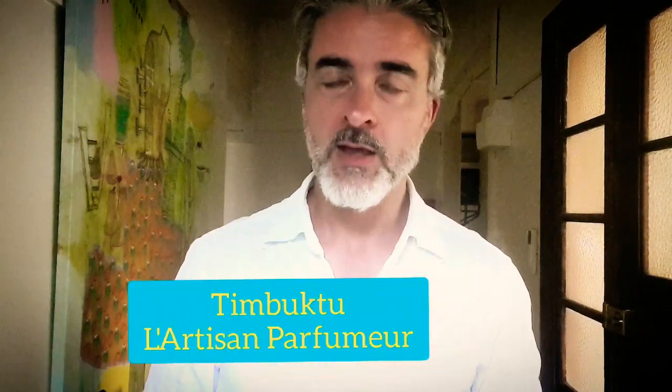I'll start off with a classic and that is Timbuktu from L'Artisan Parfumeur. Here the incense plays a part in bringing everything together — the papyrus, the green mango,